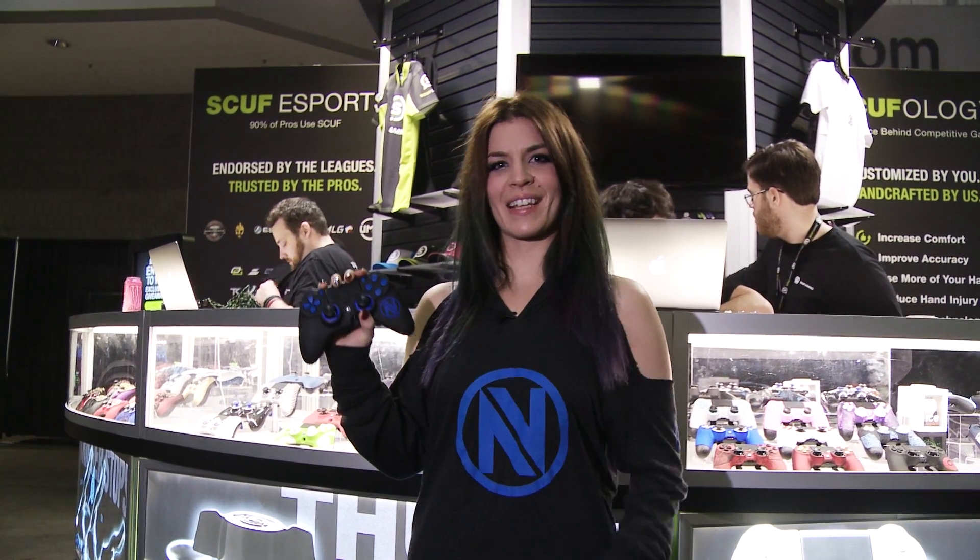Checking out the Scuf booth — if you guys haven't already, you should really check out their controllers. There are so many different ways of customizing them, and of course getting that Envy logo.